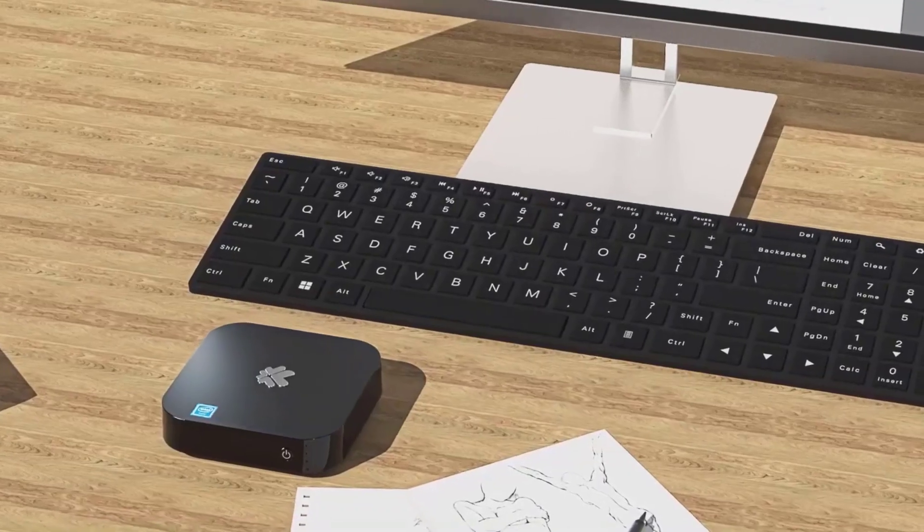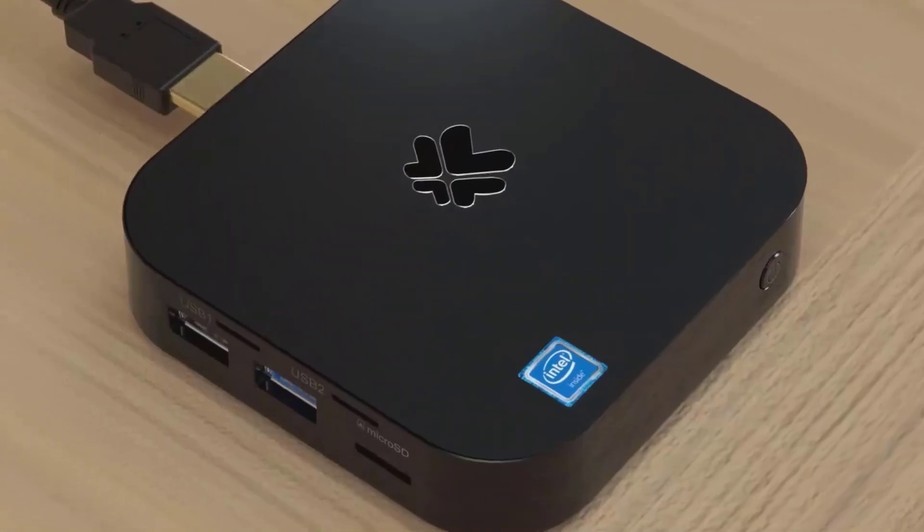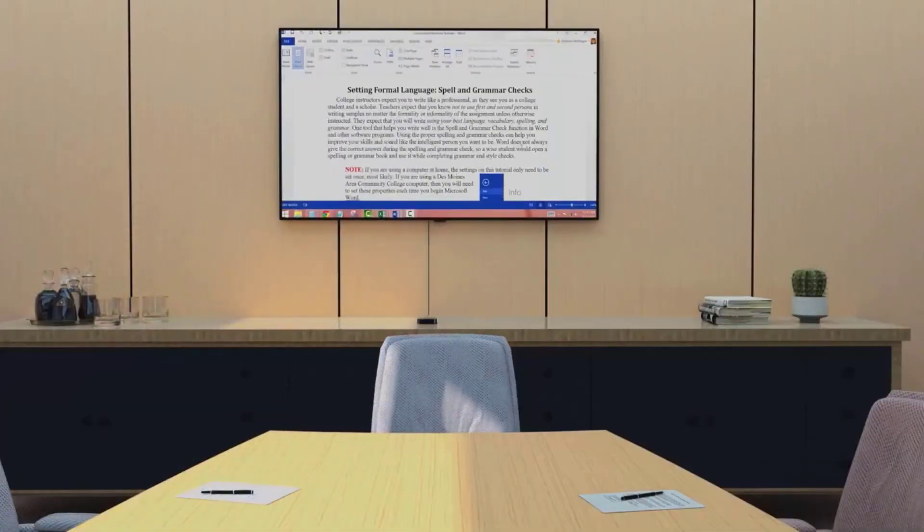Advantages: Small PC but powerful PC. Easy to transfer large capacity files. Use it anytime, anywhere.